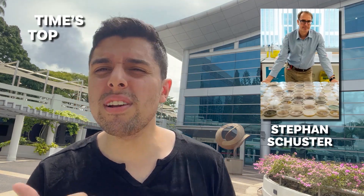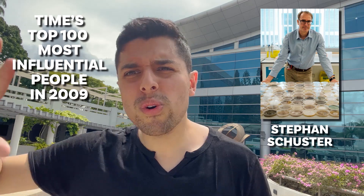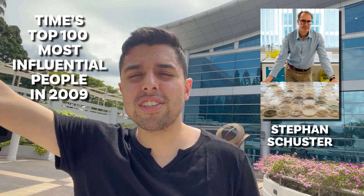We're now outside a beautiful auditorium by NTU, and a fun fact about NTU: NTU's Professor Stephen was in the Top 100 Most Influential People list — a list that has only the most important politicians of the world. Yet we have Dr. Stephens, a professor of NTU, in that top 100 list. That's an achievement. I don't think many universities have that achievement.